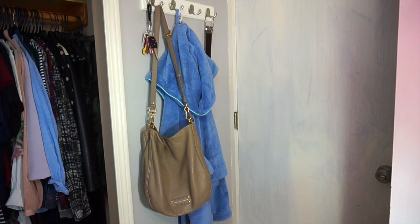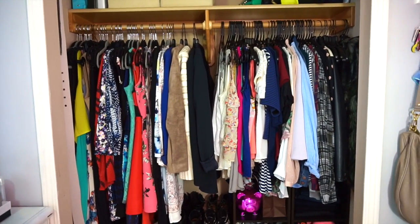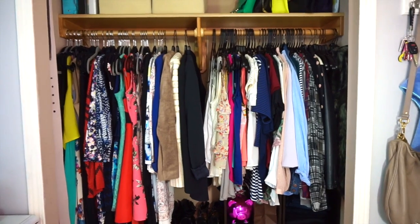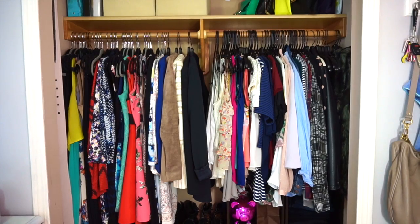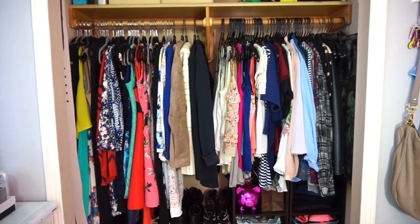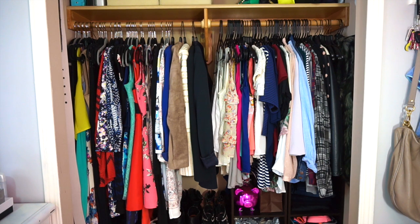Here is the entrance to my bedroom — you come in, take a quick right, and you will see my closet. I have a pretty standard closet, similar to what most of my friends have. My closet this year looks a little different from last year. I feel like within the past year I've accumulated some pieces of clothing that I really love, and I've also gotten rid of pieces I know I'm not going to wear anymore.